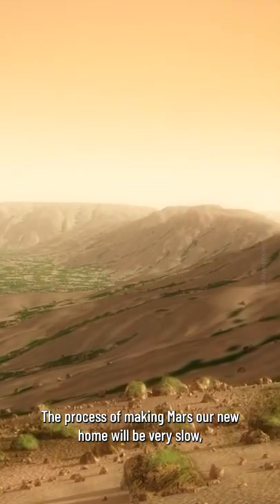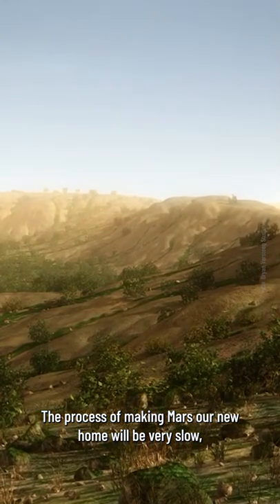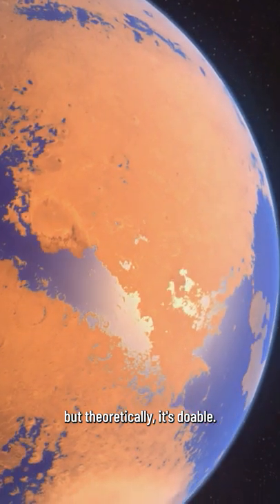The process of making Mars our new home will be very slow, but theoretically, it's doable.